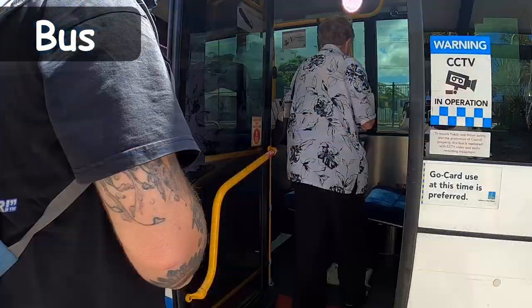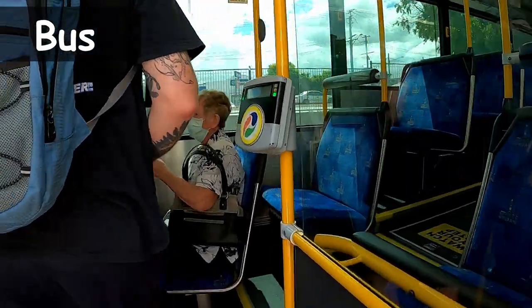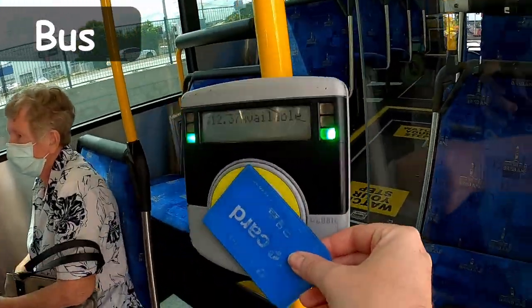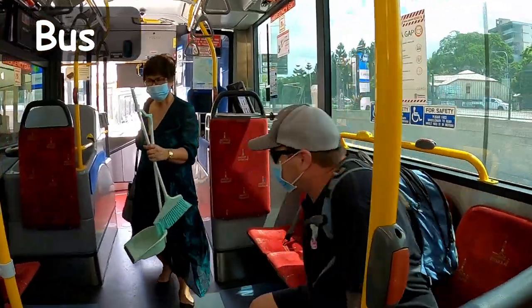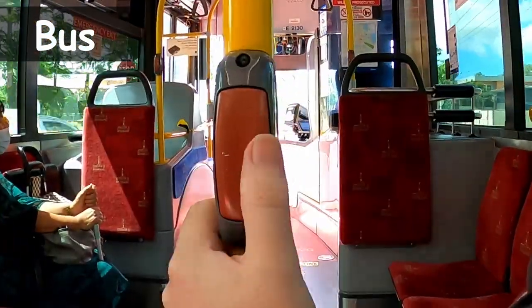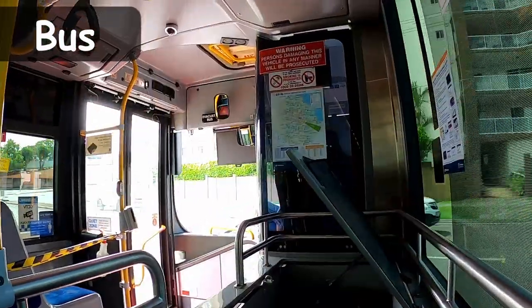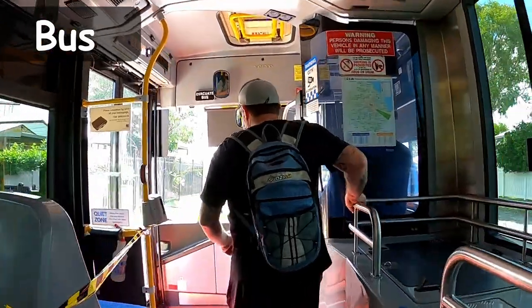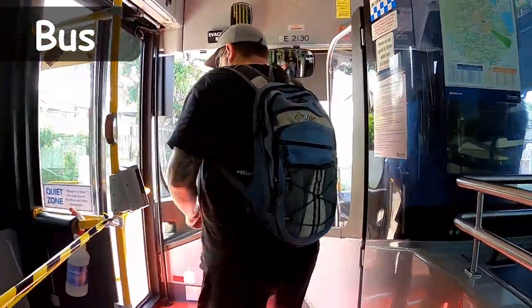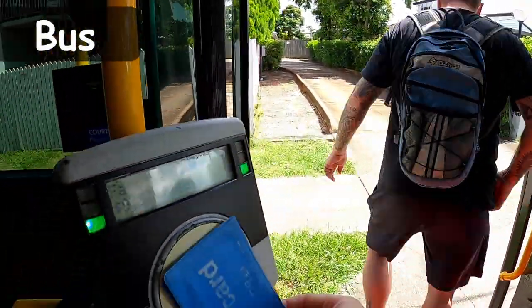Catching a bus will require you to flag down the driver and stop the bus unless you're at a popular, common stop. Getting off the bus works the same way — press the button to signal the driver to stop at the next location. If you're new to Brisbane and not sure when your stop is coming up, just tell the driver as you enter the bus where you want to go and they should let you know.